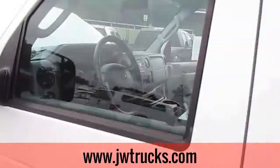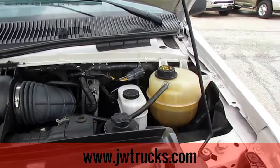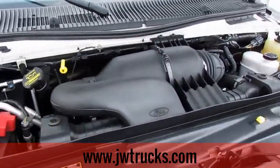Let's go ahead and make our way around to the front to see what we got going on under the hood. For the engine specs, we got a 4.6-liter V8, rear wheel drive, six-speed automatic gas engine. Beautiful truck guys.